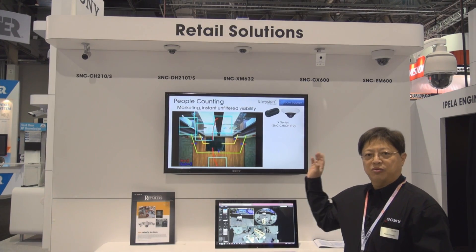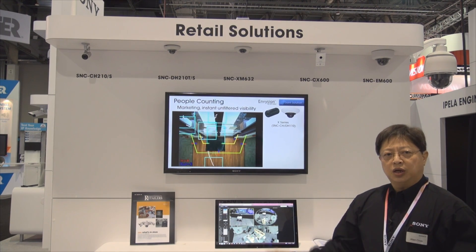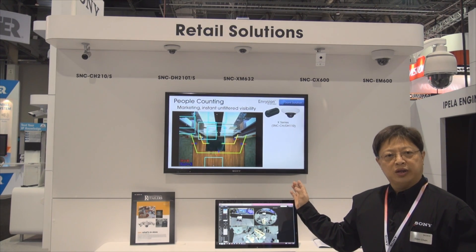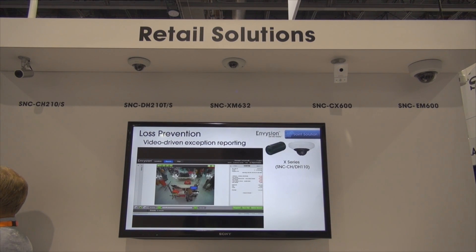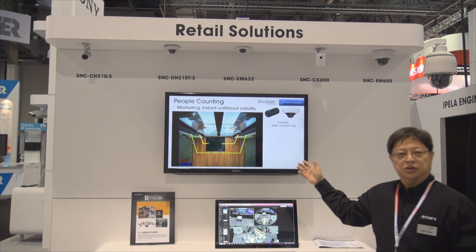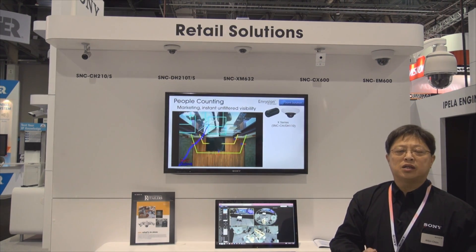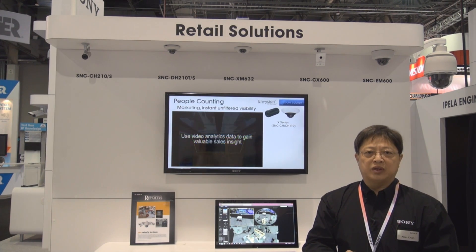This is the retail solutions booth at the ISC West show. Here we're showcasing not only our fifth gen cameras as well as the Pella Engine cameras, but we are also showcasing the solution to our customers — not only business analytics, but also for loss prevention.